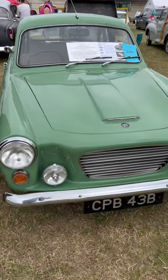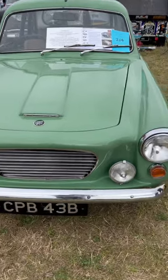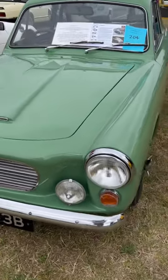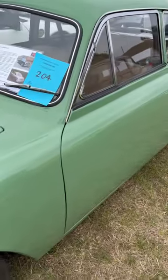Now this is a rare car. This is a Gilburn GT, made in 1964. Costs about a grand new, and it's the only mass-produced car made in Wales. The Gilburn name also made the Invader.